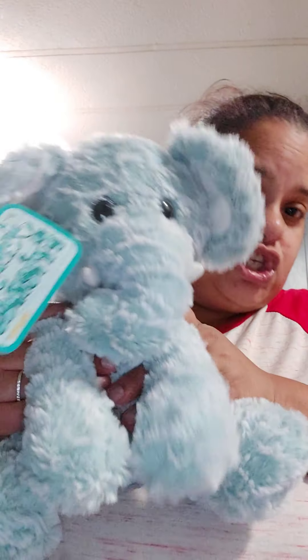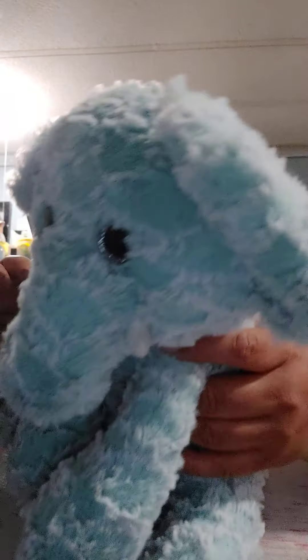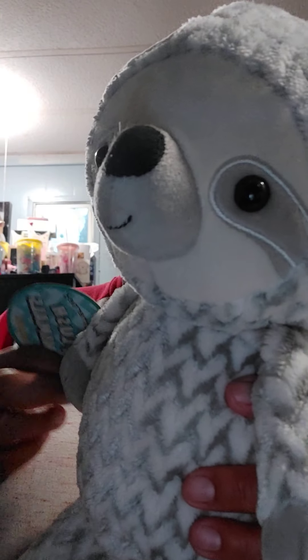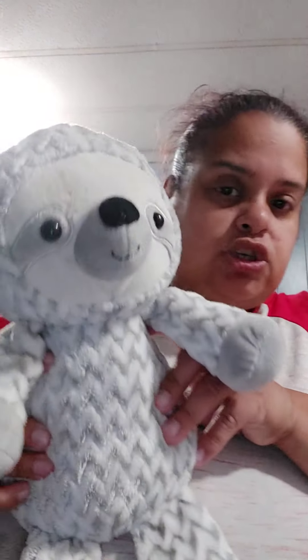My next one was this one — I love him, he is so soft and so cute. It's a baby elephant and he is considered a 'Jungle Friend.' Then his little buddy — I'm pretty sure it's a sloth, it doesn't say what it is, but he is so cute. I love them both.